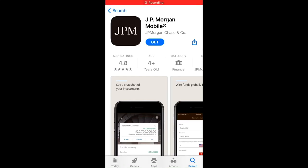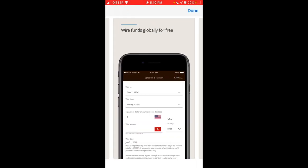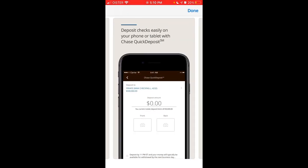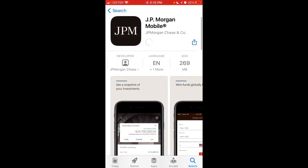Here is the JPMorgan mobile app — it's one of the top finance apps. You can track your investments, wire funds globally, deposit checks, pay bills, and all of that. To install it on iOS, just tap it.